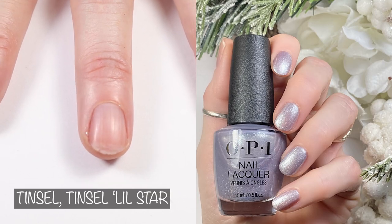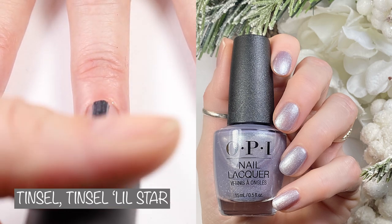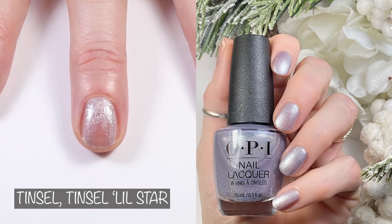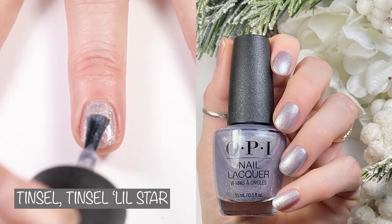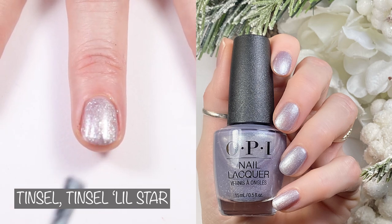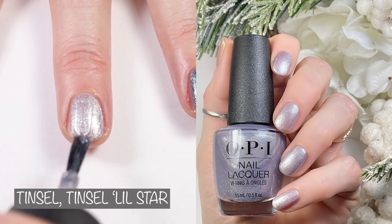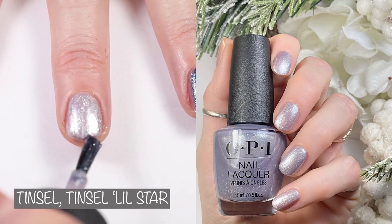And our silver glitter — because every holiday collection needs a silver glitter. This is Tinsel Tinsel Little Star. OPI's website says: let your nails twinkle like stars with this metallic silver. This polish is very sheer; I did three coats in the live swatch and three coats in the swatch picture. I also tried it over the red but it's a little too opaque to be a topper, so just give it three coats. It's a stunning silver shimmer. Here it is compared to Essie Rock Your World and Zoya Istie.